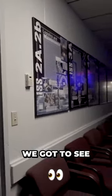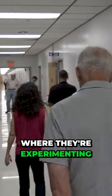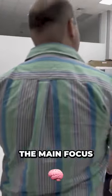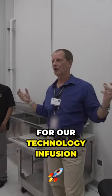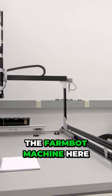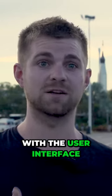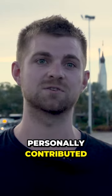On the NASA facility tour we got to see all the different laboratories where they're experimenting with different technologies for how to grow food in space. The main focus of this room is technology infusion — you can see the FarmBot machine here. Not only did they have a FarmBot set up, but they also had a laptop with the user interface with code that I personally contributed.